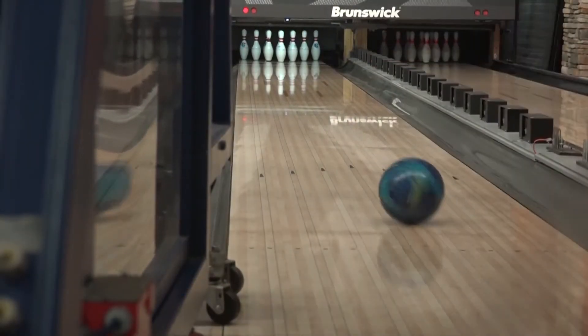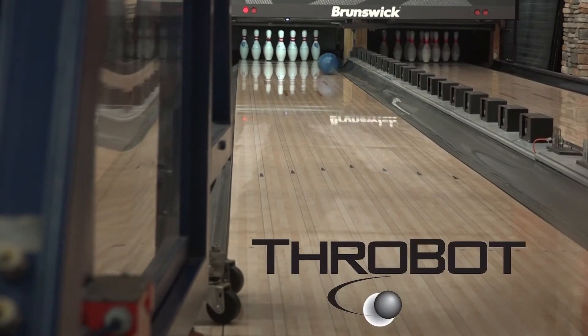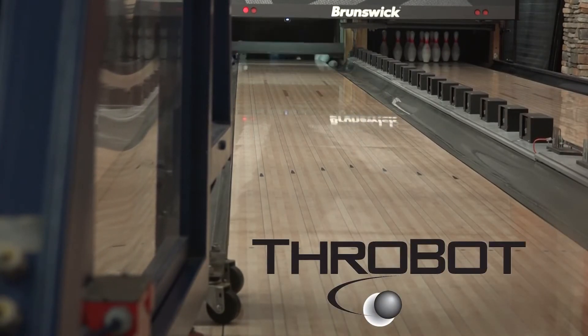Throwbot allows us to mimic any bowler in the world, so we invented our own to best show off our products.